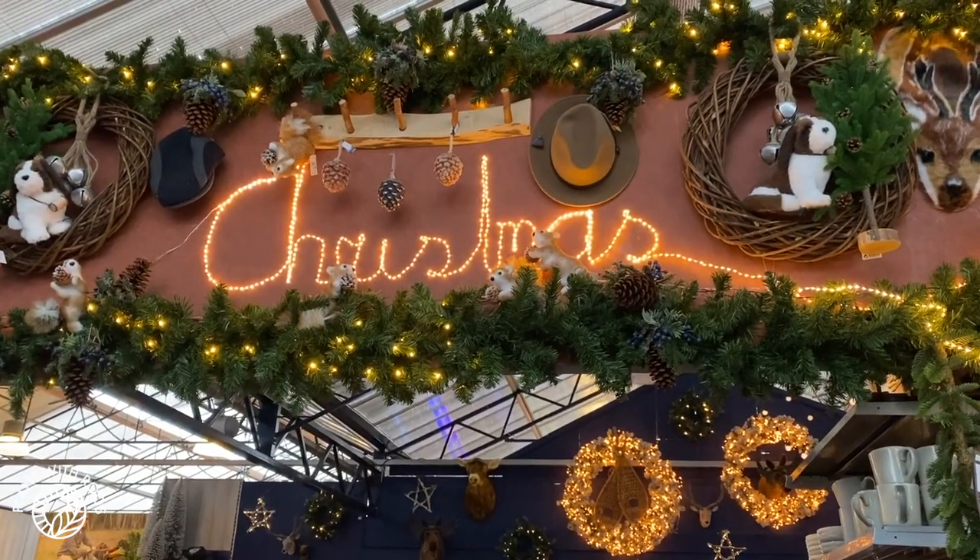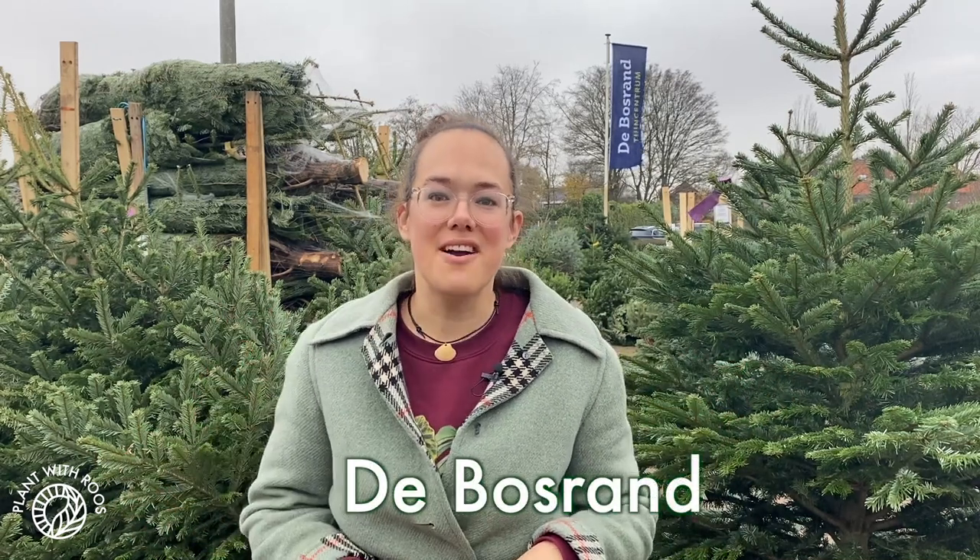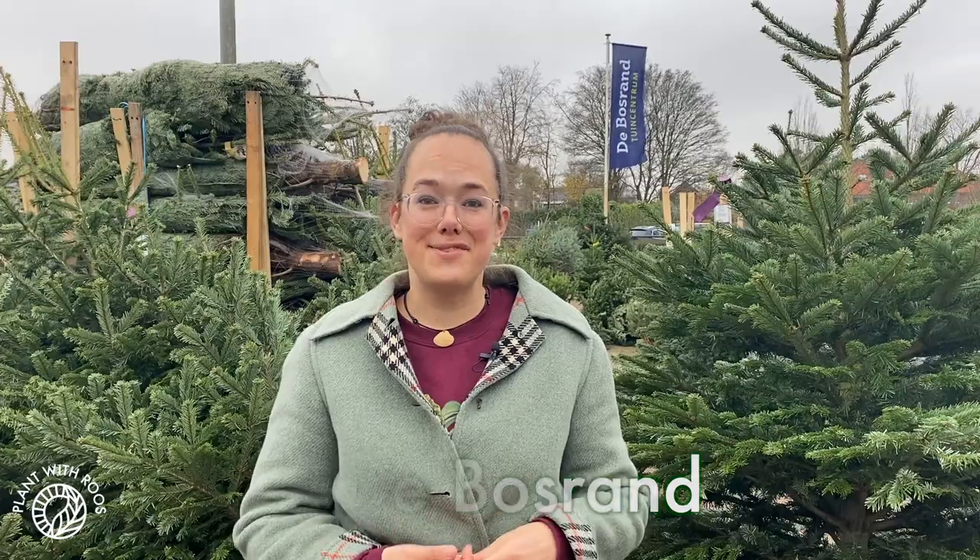Hey everyone, welcome back to my channel. My name is Rose, and since we're all starting to decorate our houses and hanging up our Christmas lights, I was wondering: how do you pick the right Christmas tree for you, and also are they sustainable, or which pick is the most sustainable? That's what I want to find out in this video, and for that I went to one of the biggest garden centers who sell Christmas trees, the Bosrand in Wassenaar, and they are also kindly sponsoring this video.